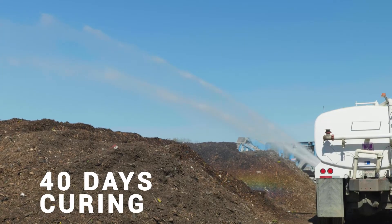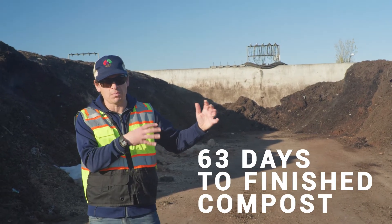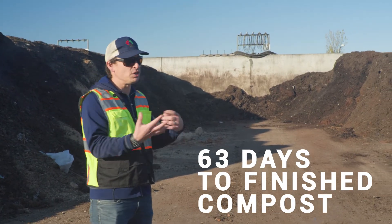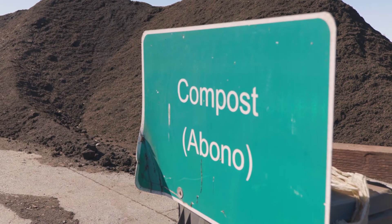In those curing piles there's no active aeration, but they are continuing to compost and finish so the product can be screened and go to market. The whole process is just a little over 60 days to go from material being dumped to finished compost.